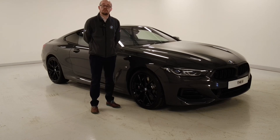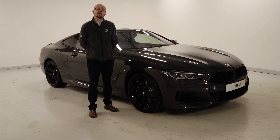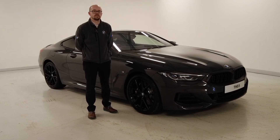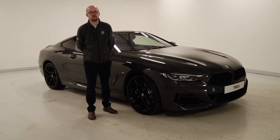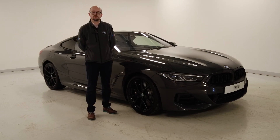I hope you enjoyed this walk-around video of this BMW 840i Coupe. If you require any more information about this car or any other vehicles in our range, please do contact us on the details in the advert. We look forward to speaking to you soon. Thank you.